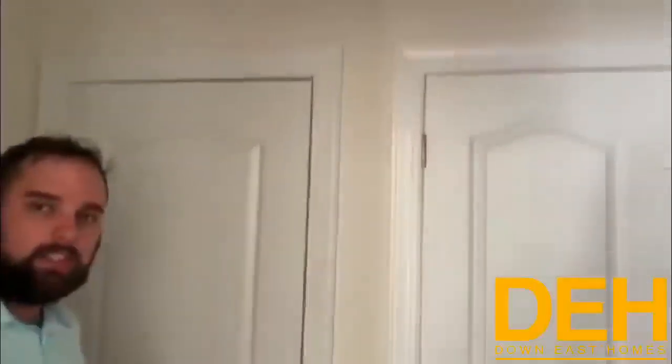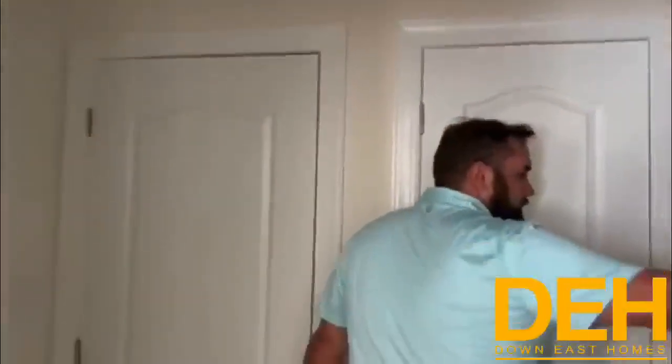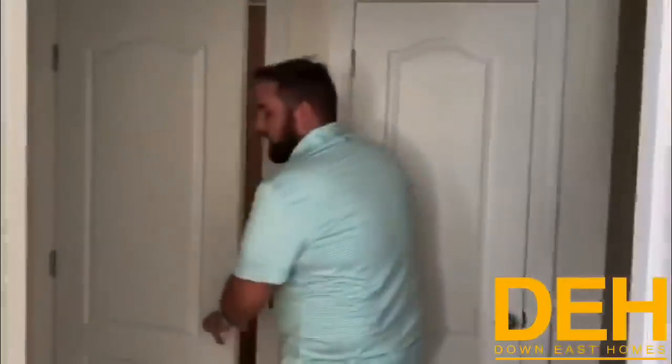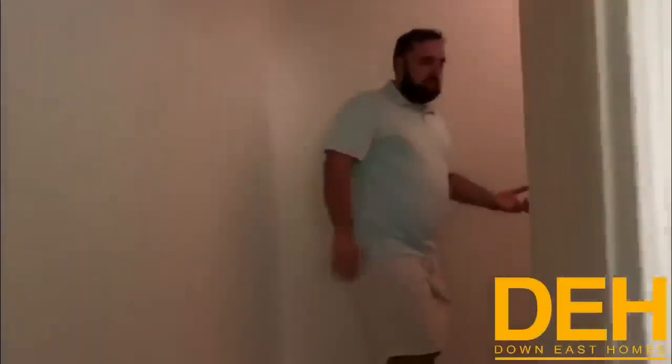Just through the laundry room — you shut the door and it looks just like another closet. We do have an exit door here as well. There's a closet over there, and there's your laundry, which is really very nice. But what I wanted to show you is up here.